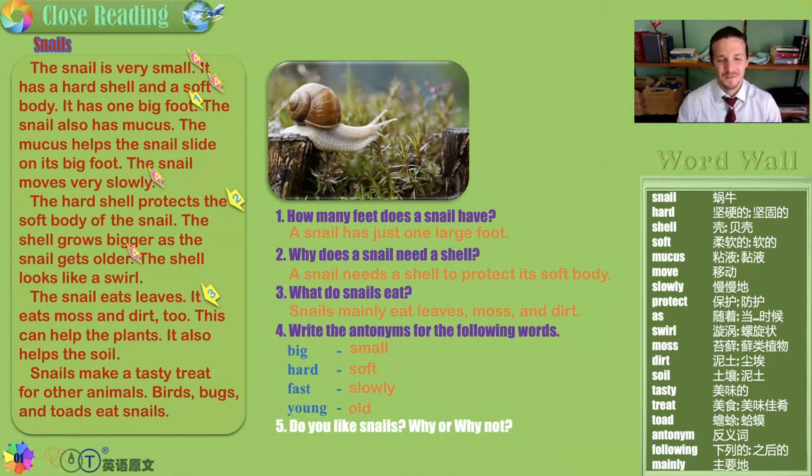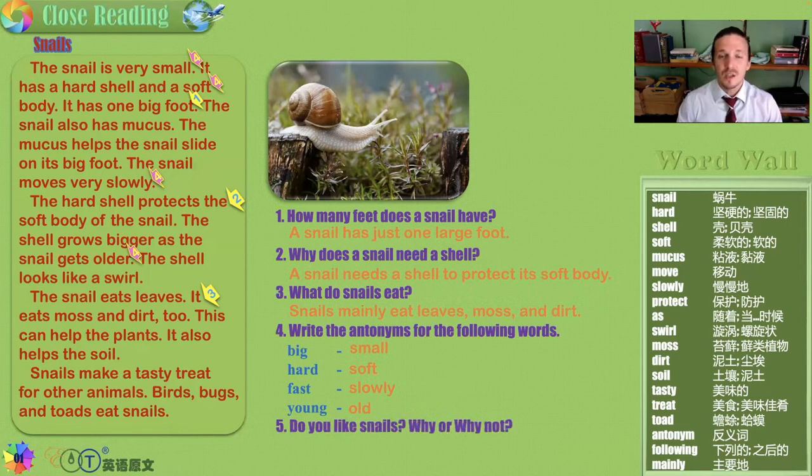Do you like snails? Why or why not? I like snails because they keep the garden beautiful and they are delicious when cooked. I hate snails because mucus grosses me out.